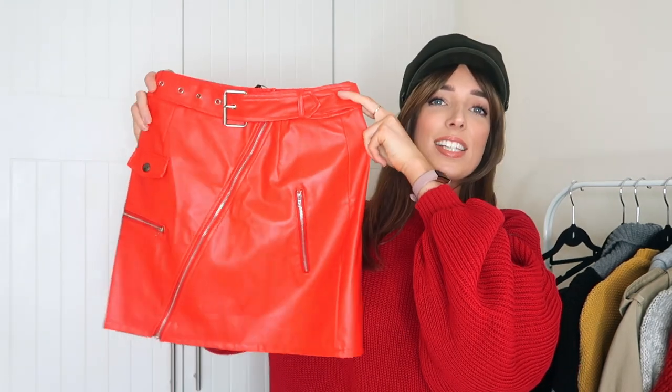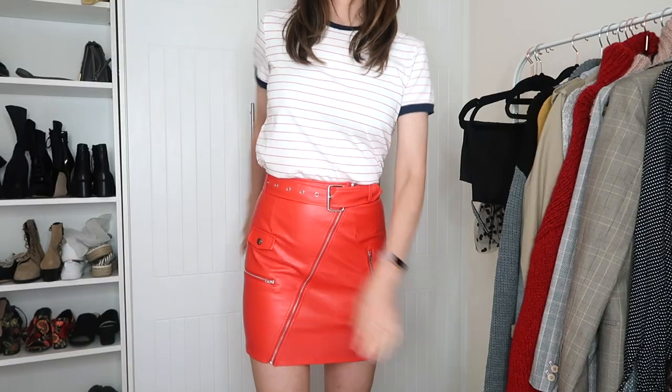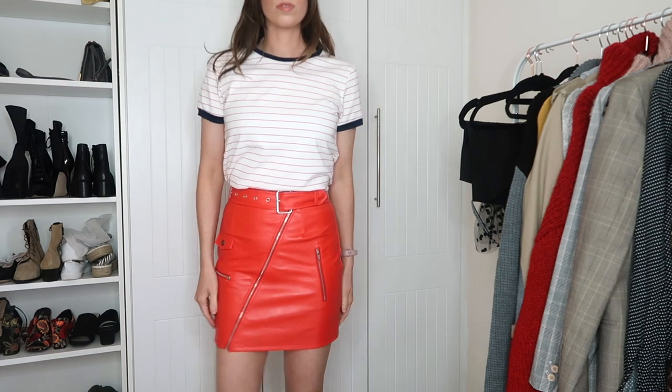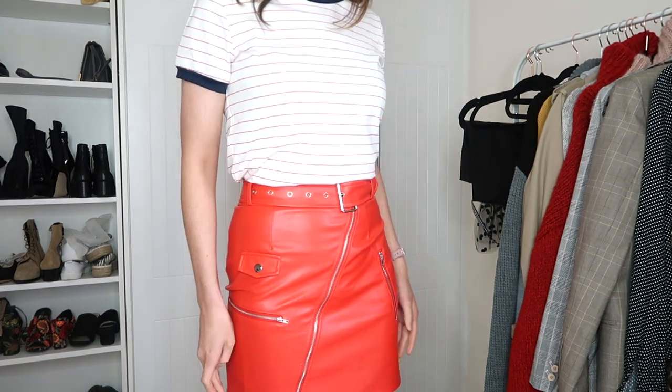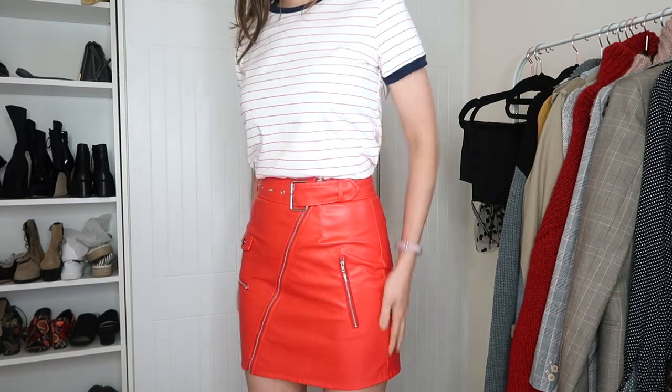Another thing I picked up from Pretty Little Thing which I'm very excited about is this amazing skirt. It is the brightest, loudest red you can imagine. I've been looking for a really nice red biker-style buckled asymmetrical zipped skirt. I really want to wear this with a band t-shirt — either white or black — tucked into it, with cute ankle boots and then maybe a big chunky cardigan or biker jacket on top.